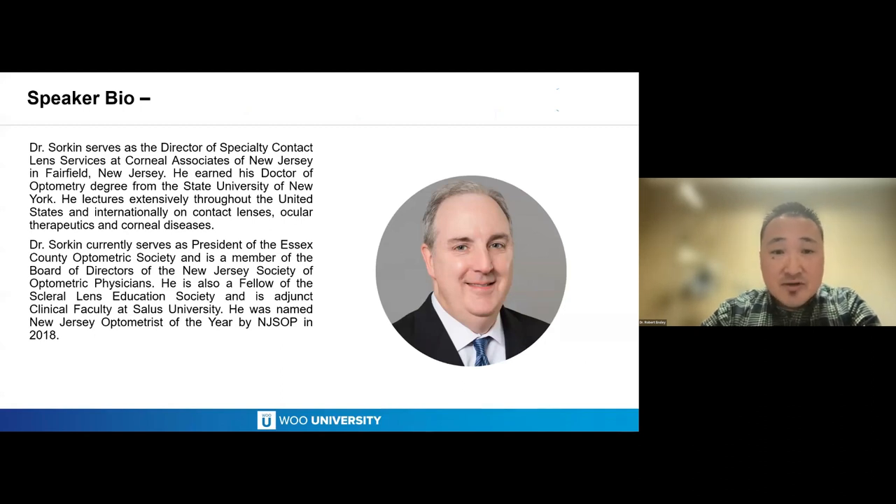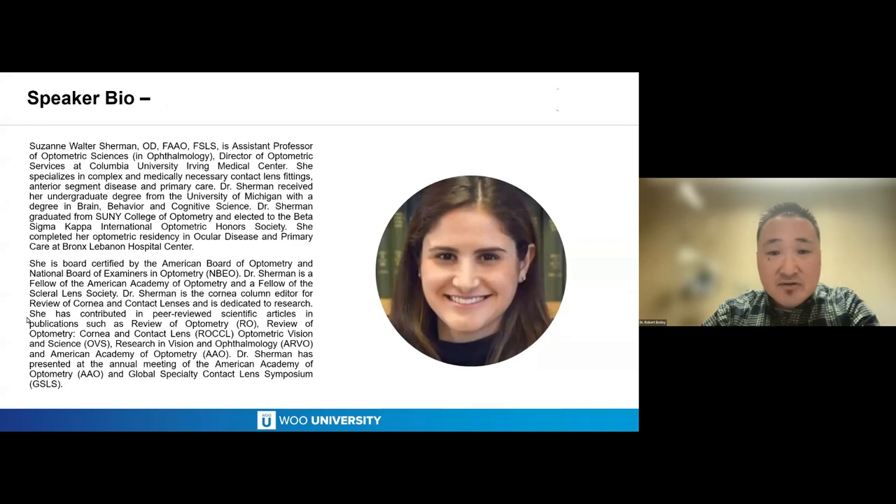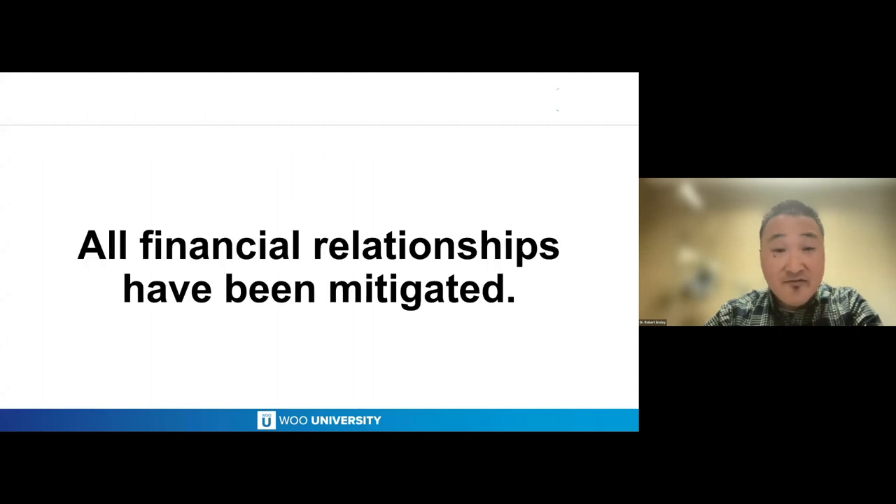Suzanne Walter-Sherman is an Assistant Professor of Optometric Sciences and Ophthalmology and Director of Optometric Services at Columbia University Irving Medical Center. She specializes in complex and medically necessary contact lens fittings, anterior segment disease, and primary care. She received her undergraduate degree from the University of Michigan in brain behavior and cognitive science, graduated from SUNY College of Optometry, and completed her optometric residency in ocular disease and primary care at the Bronx Lebanon Hospital Center. They're both fellows of the SLS. Welcome, take it away.